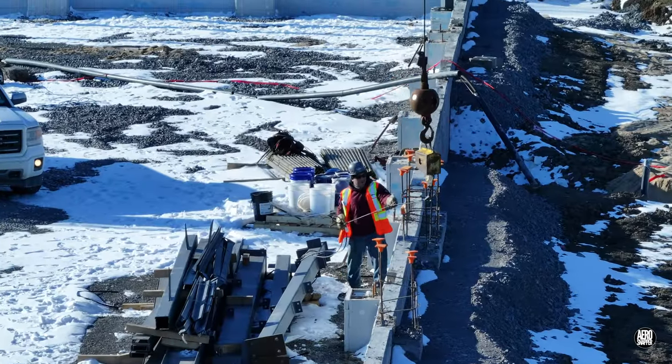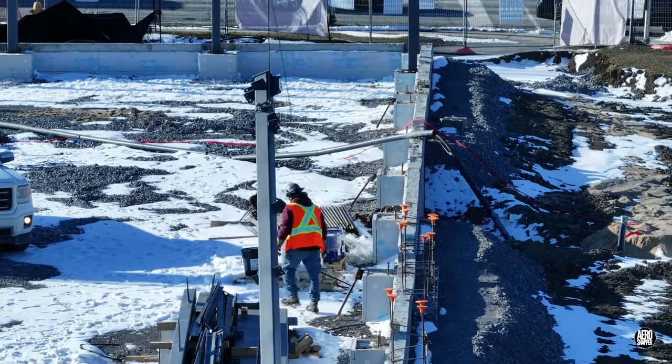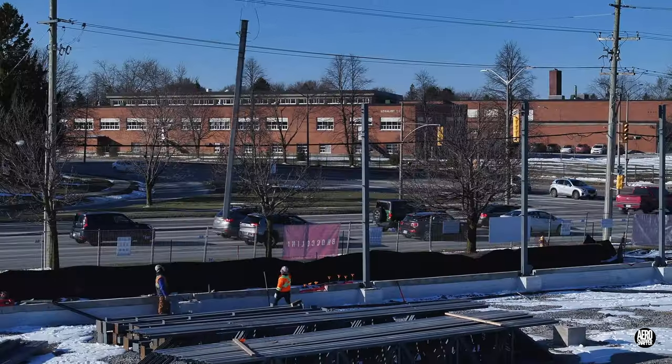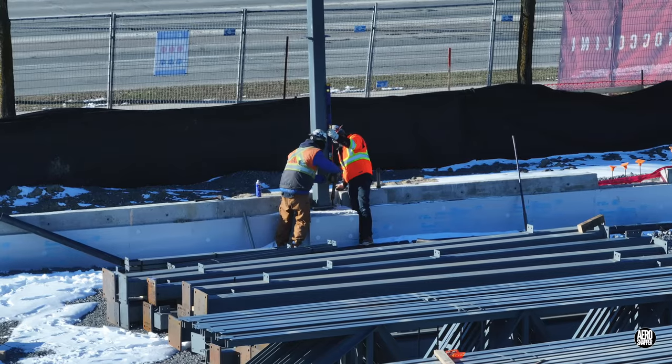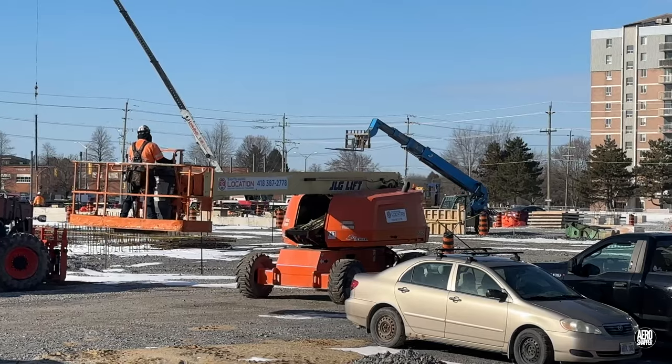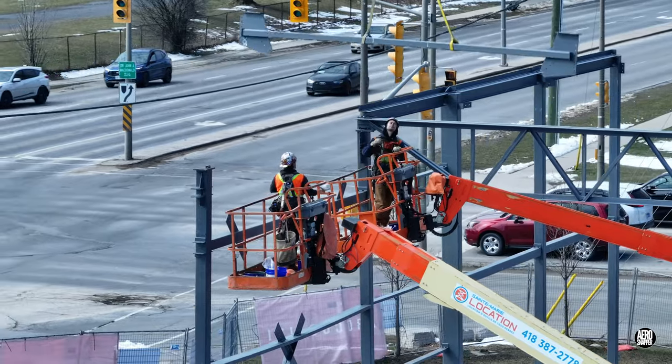As the day wore on and the number of columns steadily increased, it was time to start installing crosspieces. That meant bringing the elevated work platforms into service for the first time.